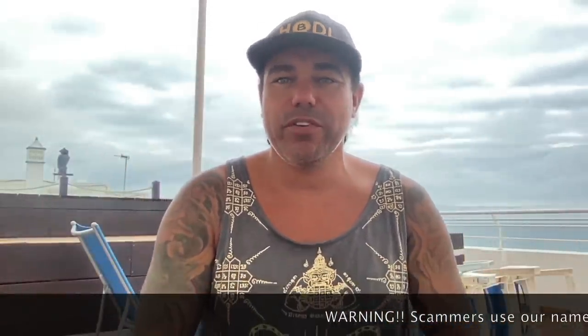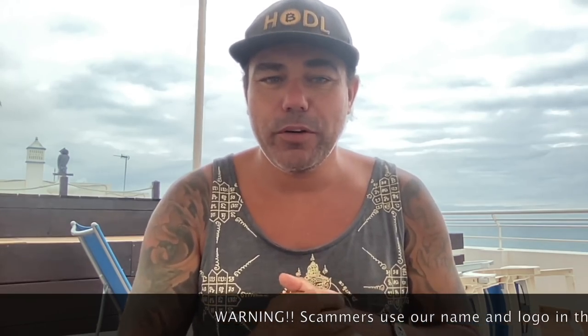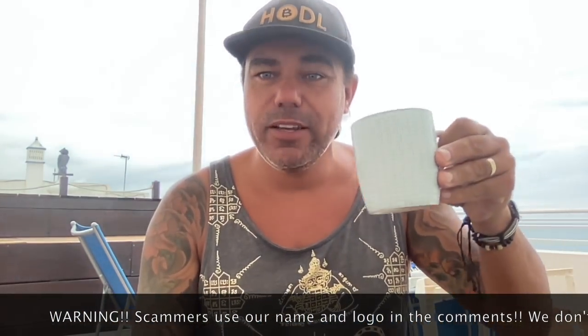Good morning, good afternoon, good evening guys, wherever you are in this beautiful world, whenever you're watching this YouTube video — welcome to the Bitcoin Family YouTube channel. For the newcomers, my name is Didi Taihuttu.